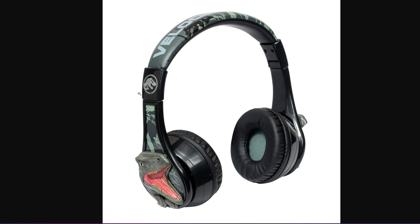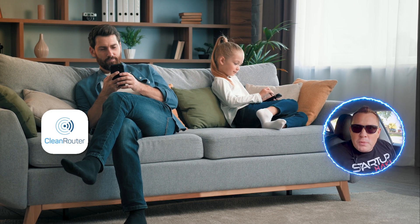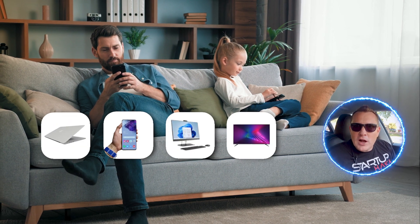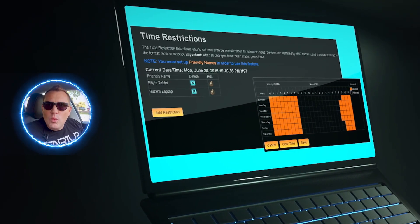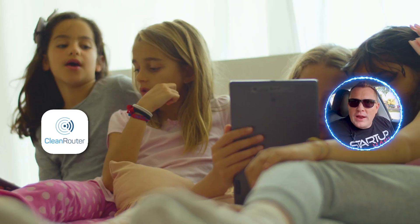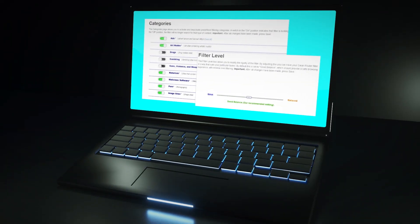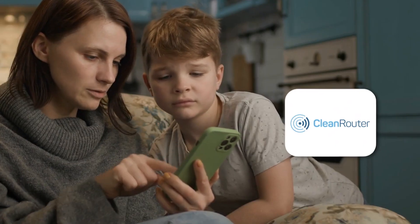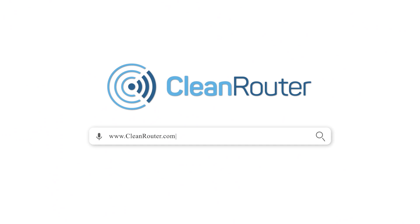Do you know what your kids are looking at on the internet? Now you can with the Clean Router — the ultimate parental control. It allows parents to easily manage all devices in your home and stop internet pornography. The time restriction tool lets you set when kids are allowed internet access, enforcing bedtimes, homework sessions, and quiet hours. Simple to install, with seven-layer internet filters, activity logs, and email reports. Get yours at cleanrouter.com today.